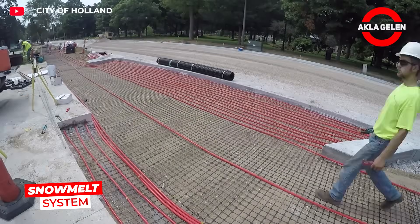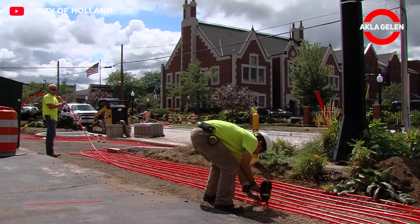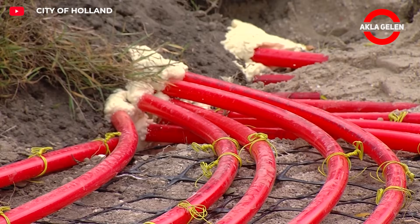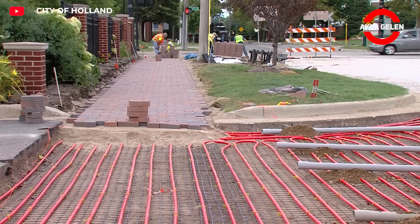The snow melt system quickly melts snow and ice with a heating system integrated beneath roads and sidewalks. This technology ensures city life remains uninterrupted in winter, ensuring roads and sidewalks are always ready for use.